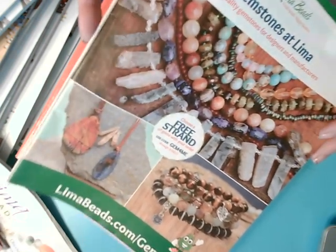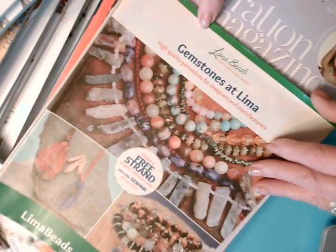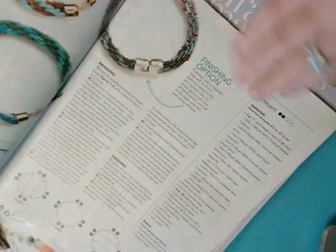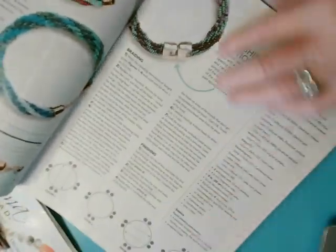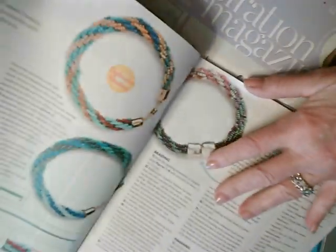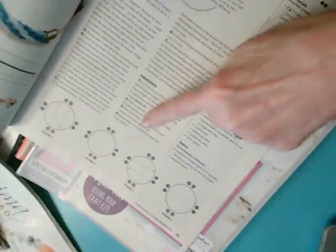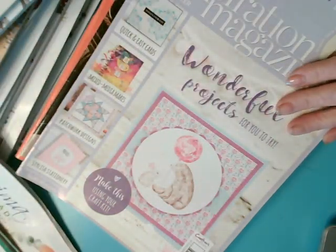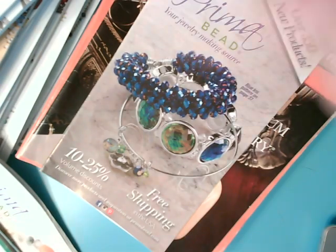Here's Lima — or Lima Beans. They are another good company to buy things from. Look at these jewelry designs they've got, and this one has instructions. Here's a beaded bracelet and there are the instructions on how to do it.